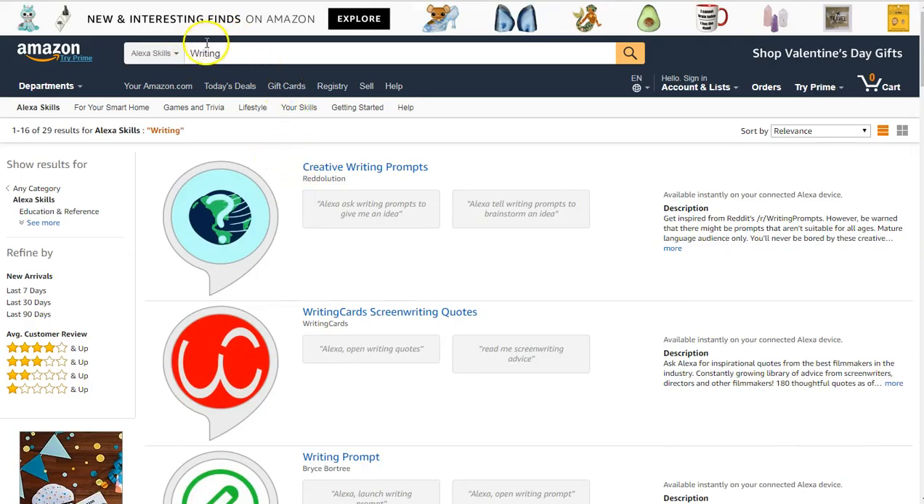The takeaway here is that you don't have to be specific about what you're looking for in order to find skills. At last count there were something close to 10,000 or more different skills available — the world is your oyster as far as skill finding is concerned. I also want to show you that there are other places to find these skills that aren't Amazon.